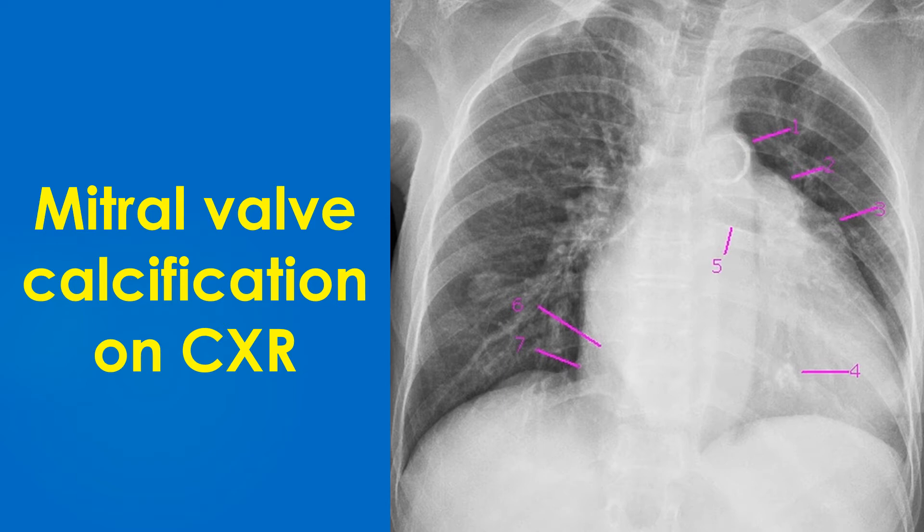5. Elevated left bronchus, a feature of left atrial enlargement. 6. Double atrial contour — border of enlarged left atrium, shadow within shadow. 7. Right atrial border shifted to the right, suggestive of right atrial enlargement.